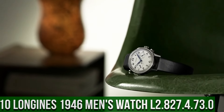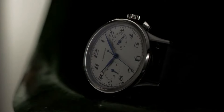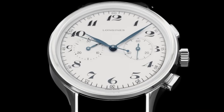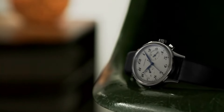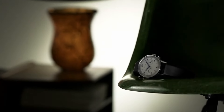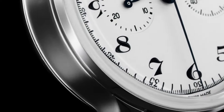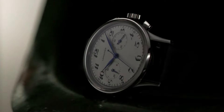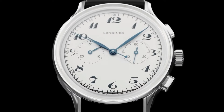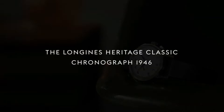Top 10. Longines Heritage Classic Chronograph 1946 Automatic Silver Dial Men's Watch L2.827.4.73.0. Item shape: round. Dial window material: scratch-resistant sapphire. Display type: analog. Clasp: tang buckle. Band material: leather. Band color: black. Dial color: silver. Movement: automatic. Water-resistant depth: 30m. Silver dial enhanced by blue hands. Silver-toned stainless steel case with a black leather band. Fixed bezel. Scratch-resistant sapphire crystal. Solid case back. Pull-push crown. Case size: 40mm by 13mm. Band: 20mm.